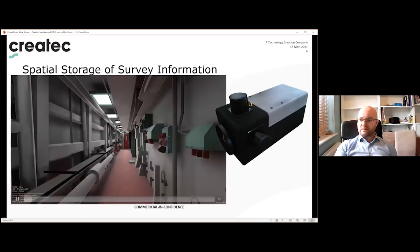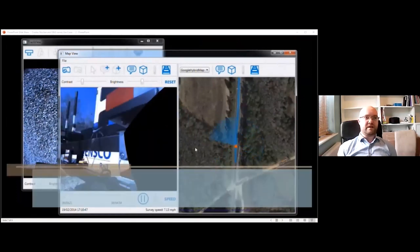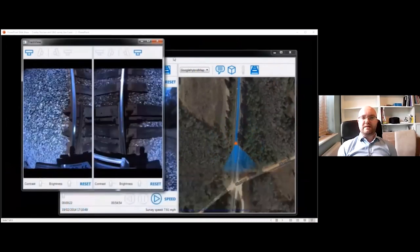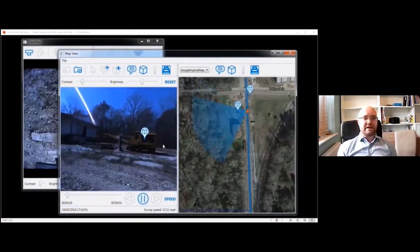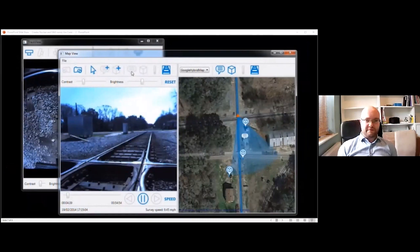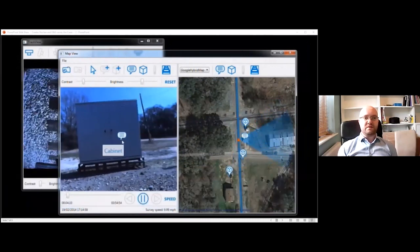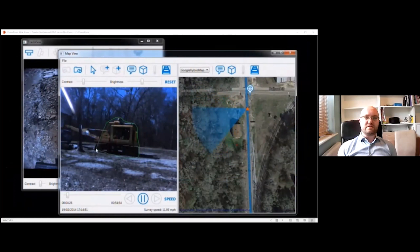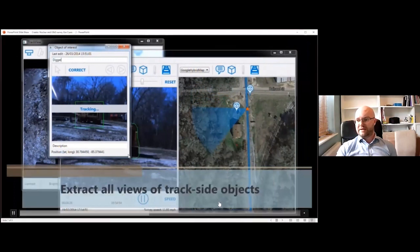A previous rail industry example demonstrates taking spatially located data and 360° imagery and adding further asset information for intuitive access to all operational and historic information, enabling engineering decision making. Ultimately, this system becomes a platform from which surveys are planned by the operator, SPOT is commanded to conduct those surveys in multiple environments, and data is uploaded back into the system for viewing and storage — extracting much more value from the captured inspection data.